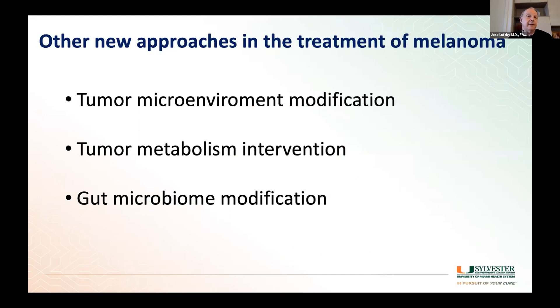There are other approaches for patients progressing on standard treatments or being used in combination with standard treatments: modifying cells around the tumor that may be suppressing the immune response, targeting tumor metabolism to kill tumors, and — as was mentioned earlier — changing the gut microbiome, which seems to have a major effect on how our bodies respond, particularly to immunotherapy. Thank you very much.